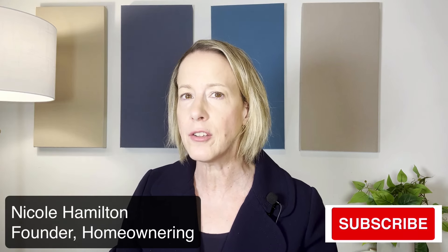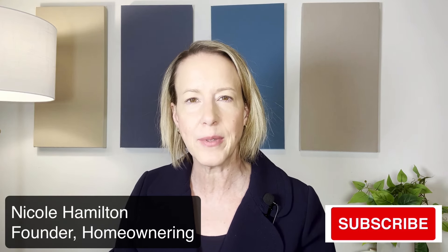I'm Nicole Hamilton, a home financing expert. Subscribe to my channel and you'll be the first to know when I upload a new video.